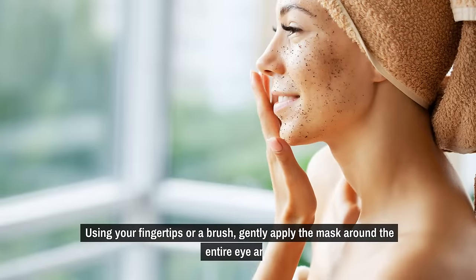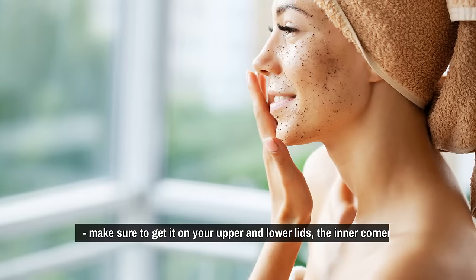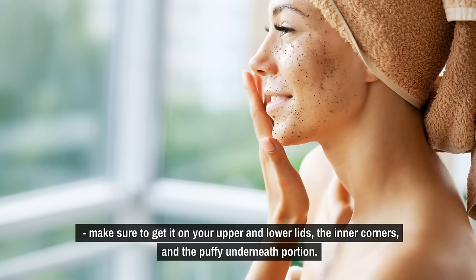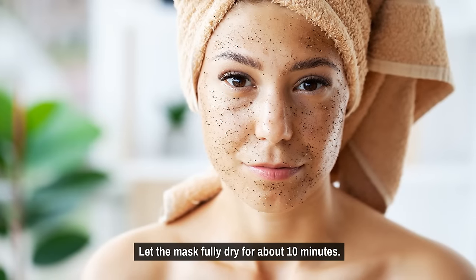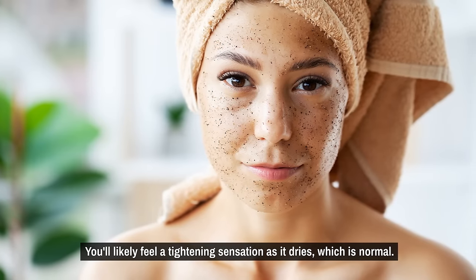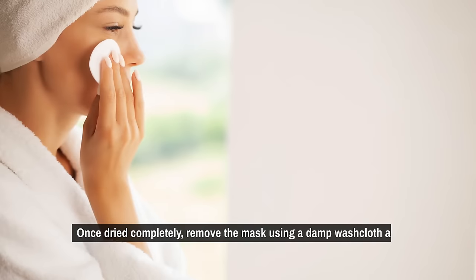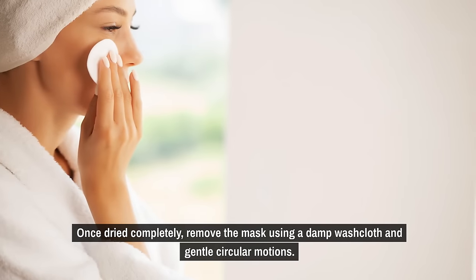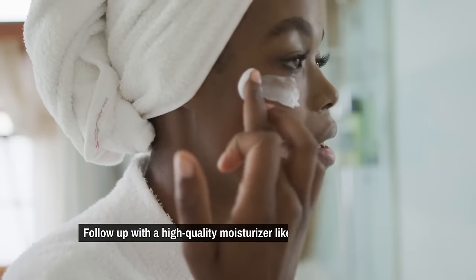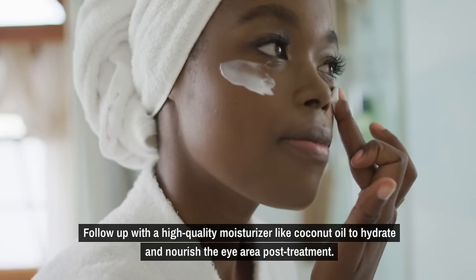Using your fingertips or a brush, gently apply the mask around the entire eye area. Make sure to get it on your upper and lower lids, the inner corners, and the puffy underneath portion. Let the mask fully dry for about 10 minutes. You'll likely feel a tightening sensation as it dries, which is normal. Some mild tingling may also occur from increased blood flow. Once dried completely, remove the mask using a damp washcloth and gentle circular motions — don't rub too hard. Follow up with a high-quality moisturizer like coconut oil to hydrate and nourish the eye area post-treatment.